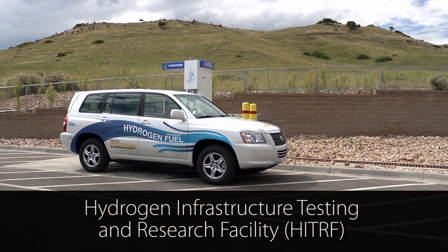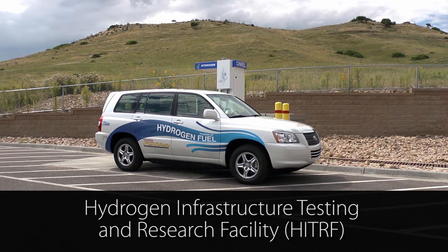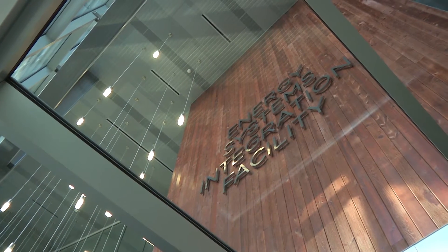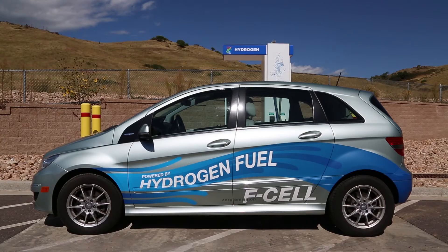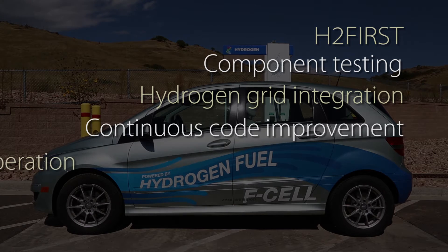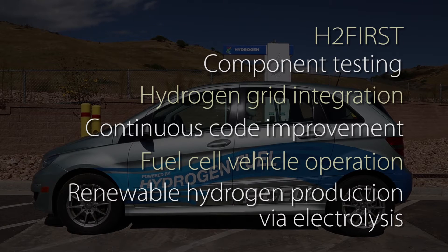NREL's Hydrogen Infrastructure Testing and Research Facility, or HI-TURF, is a national asset for hydrogen infrastructure research, development, and testing located at NREL's Energy Systems Integration Facility, or ESIF. Research projects including H2-first, component testing, hydrogen grid integration, continuous code improvement, fuel cell vehicle operation, and renewable hydrogen production via electrolysis are underway here.